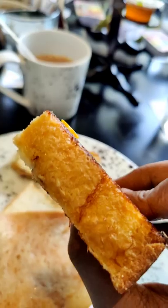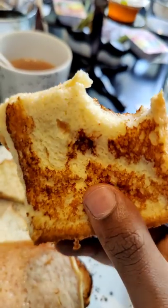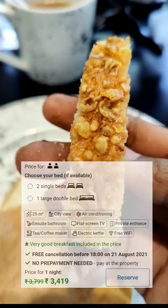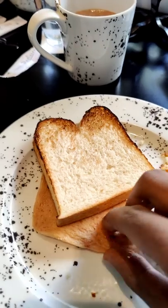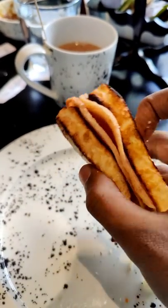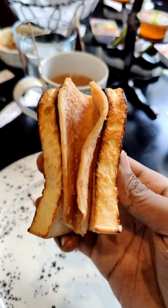The first bread toast is a toaster. This is a fruit cake, but it's not a crispy dish. This is a toaster bread. It's a toaster, but it's not a bacon. It's a bit of mayonnaise.